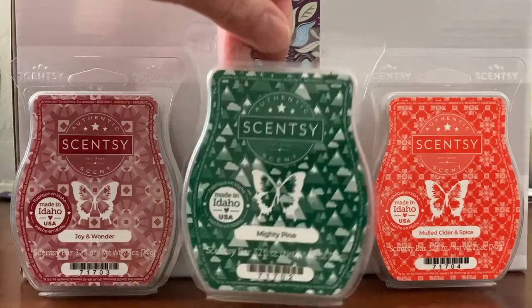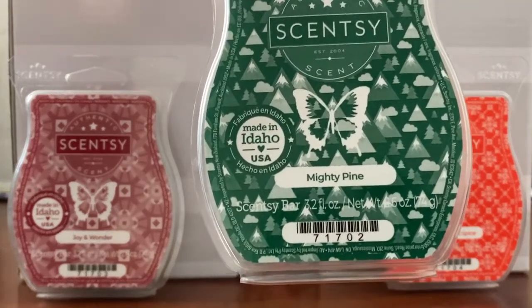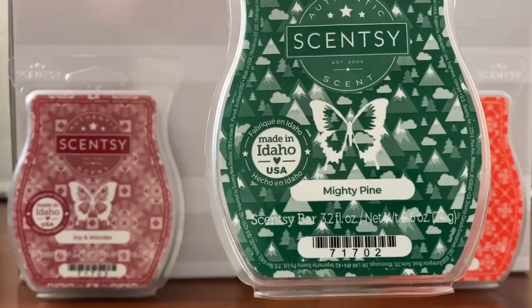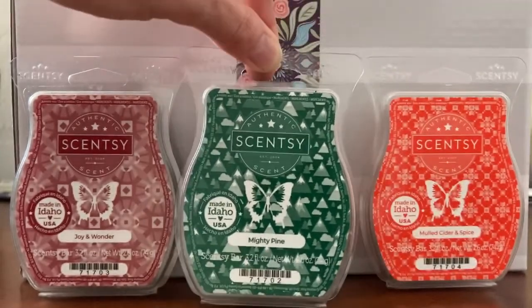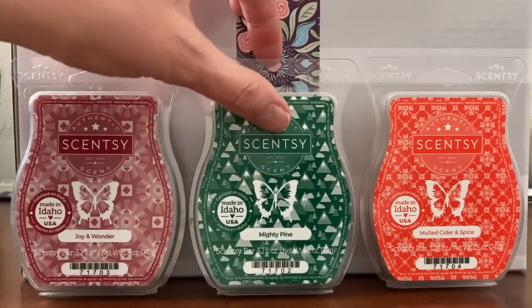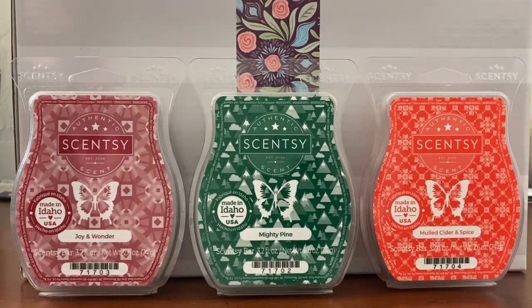The next one we have is Mighty Pine. Mighty Pine is fresh cut pine trimmed with icy lavender, shines through crisp mountain air. Mighty Pine is like a straight up tree scent — straight up evergreen to me. The lavender in it is very mild. I know it sounds kind of weird, lavender mixed with evergreen, but I'm not sure what it gives it, just like a little extra oomph. But if you normally don't like lavender, I wouldn't worry about it with this scent. You don't really get it at all.